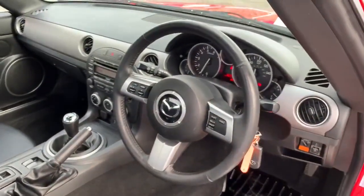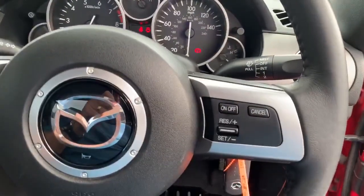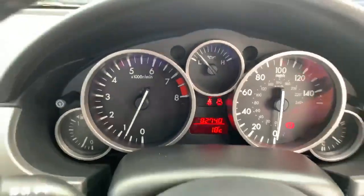Sitting in the driver's seat, on the steering wheel we can see on the left radio controls and on the right cruise controls. The current mileage is 82,740.